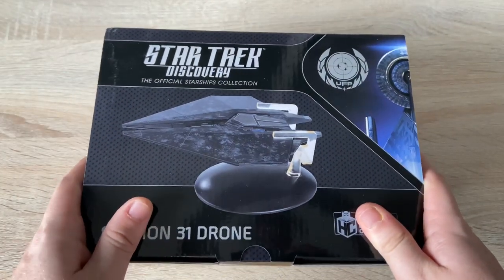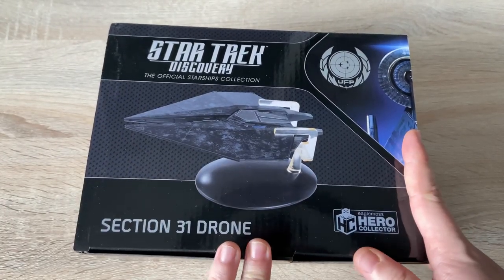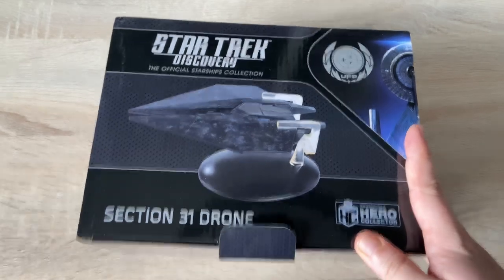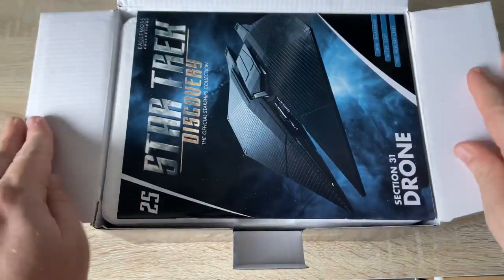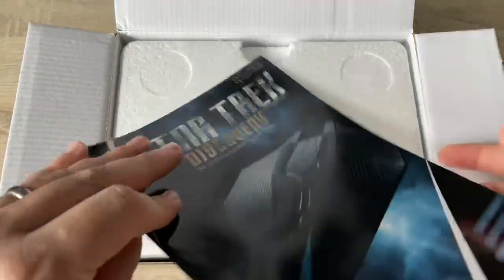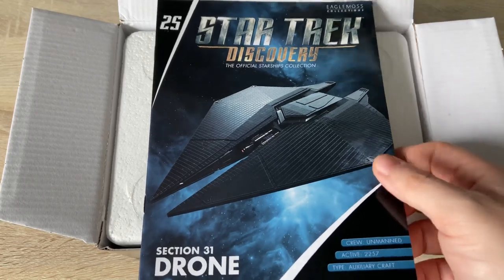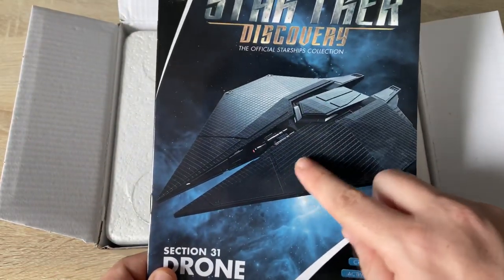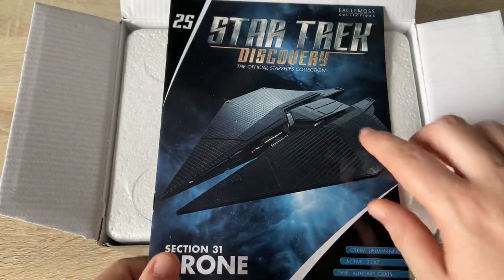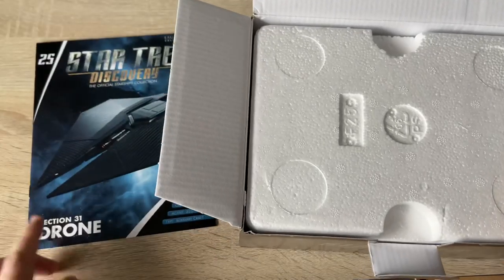Oh, look at the box art on this! So why wait, let's just dive into it, shall we? Section 31 drone ship. And here we have our magazine issue 25. We jumped the gun with the Klingon D7, so they haven't been in order. Some fantastic detailing across the front. I'm sure that's a weapons complement in the middle of that Delta.